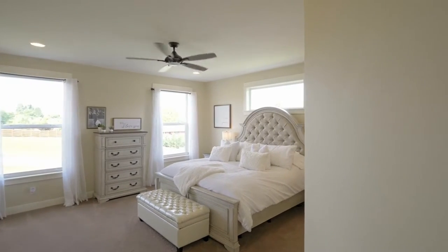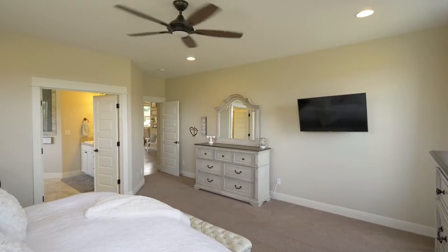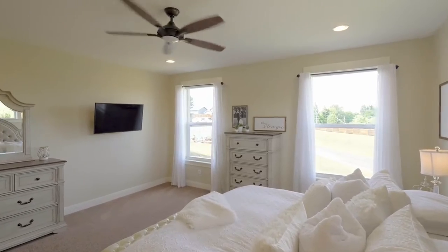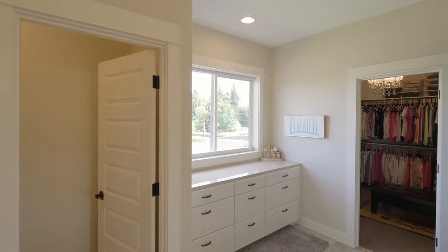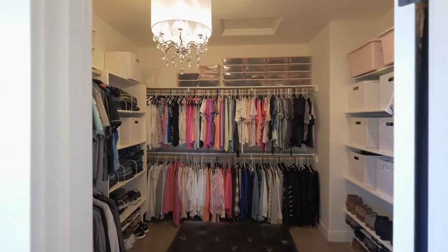Enjoy mountain views from your tranquil master ensuite, or unwind in the beautiful custom bath that leads into a 10 by 11 foot walk-in closet.